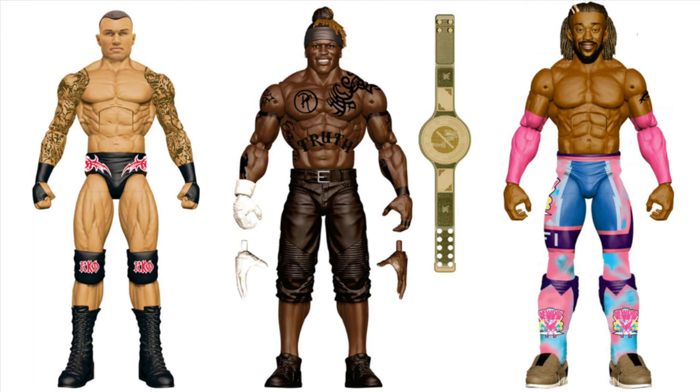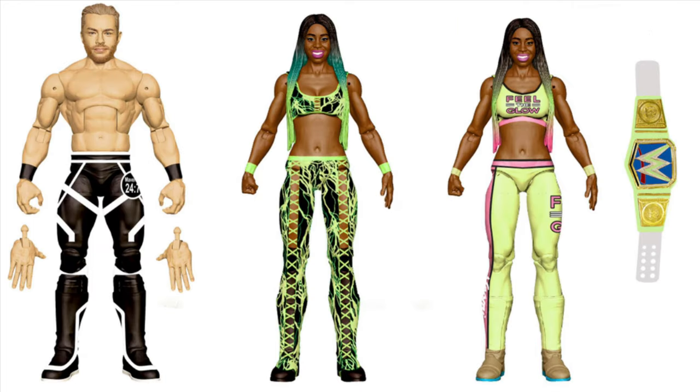Next is Elite Series 78. We got Randy Orton, R-Truth coming with the 24/7 Championship, and Kofi Kingston. He's gonna come with other accessories - the SmackDown tag title and some pancakes. Randy Orton's gonna come with the jacket. So far they look incredible.